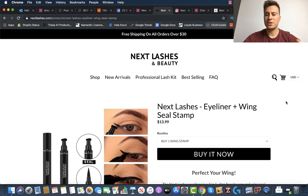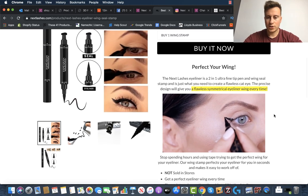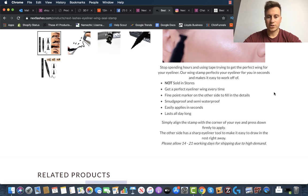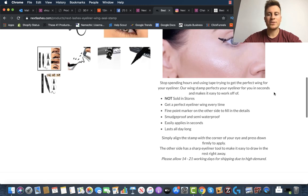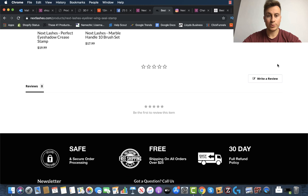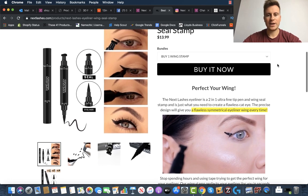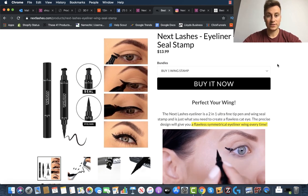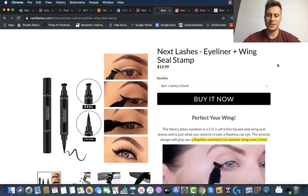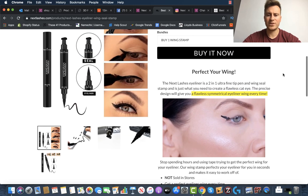Let's look at the product page — always one of the most important aspects of any store. They've got a really nice video demonstrating how the product works, highlighting a key feature, short and to the point. Surprisingly, they haven't got any reviews for this product. I wouldn't recommend having zero reviews — even one review is better than nothing. But again, this illustrates that as long as you do what you do to a quality standard, some things really don't matter. These guys have done over a million dollars in sales with their best-selling product and not a single review.